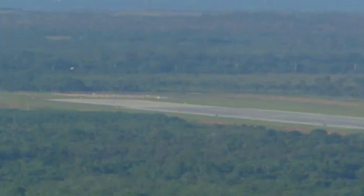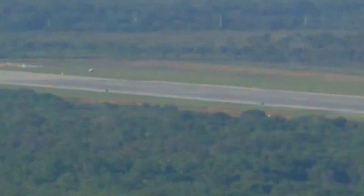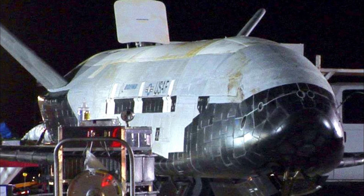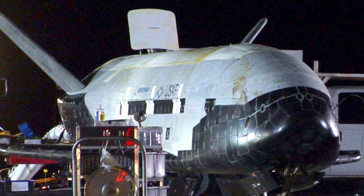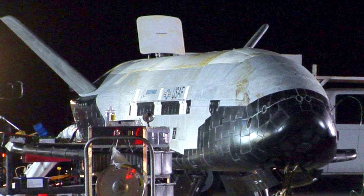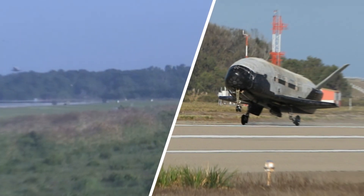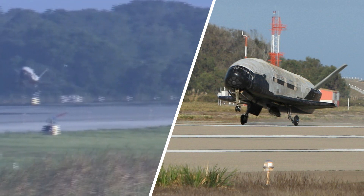Like the space shuttle, the X-37B takes off vertically and is propelled by a rocket. Once in orbit, it can maneuver on its own, and it eventually lands on a runway back on Earth, much like a conventional plane. The vehicle has a small payload area, roughly the size of a pickup truck bed, enabling it to carry gear and satellites. It operates at an altitude of between 150 and 500 miles (240 to 805 kilometers) above Earth, according to its manufacturer, Boeing.